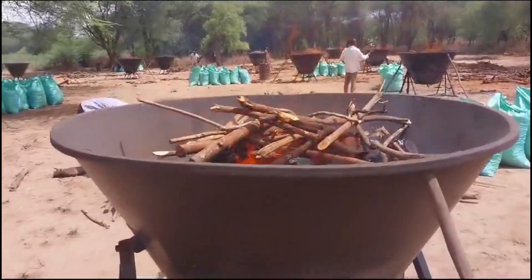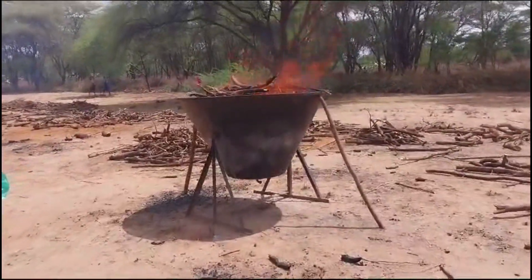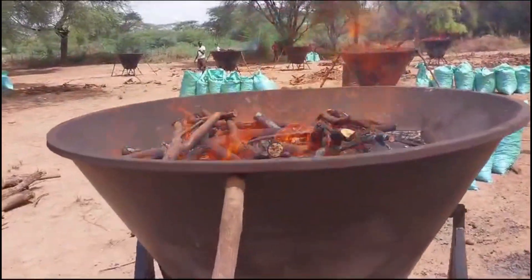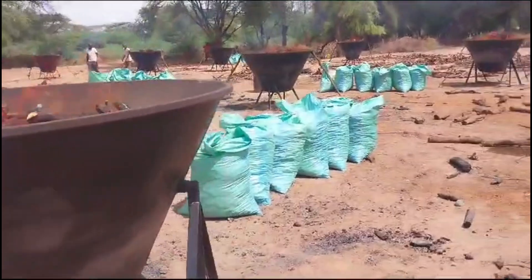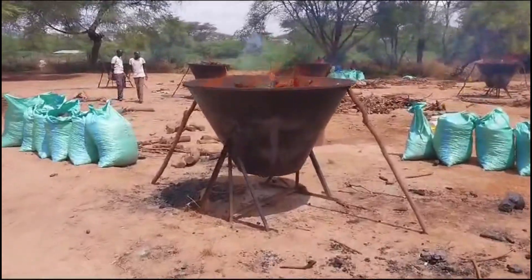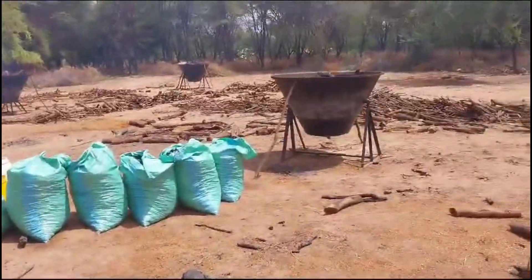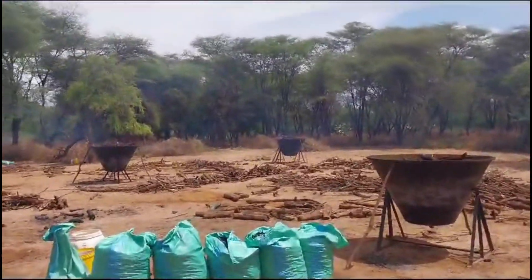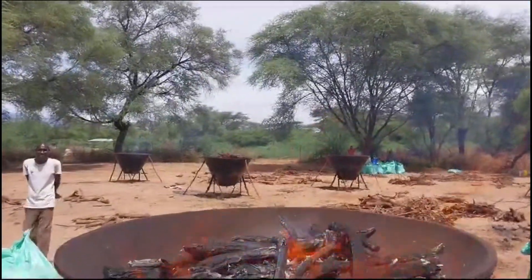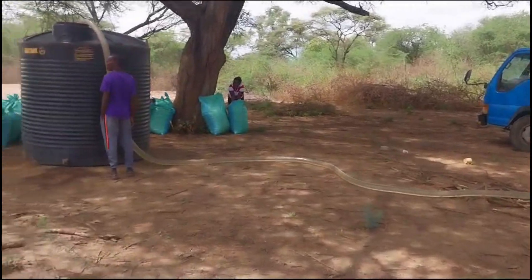This is our kiln number 1, kiln number 2, kiln number 3, kiln number 4, kiln number 5, and at the far end kilns number 6 and 7, then kiln number 8, 9, and kiln number 10. And this is the water being offloaded into the tank.